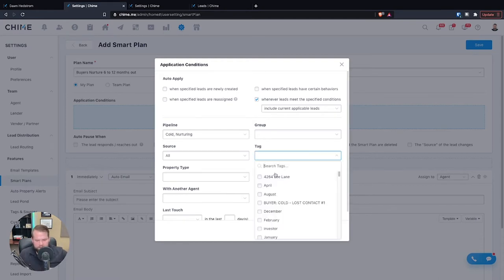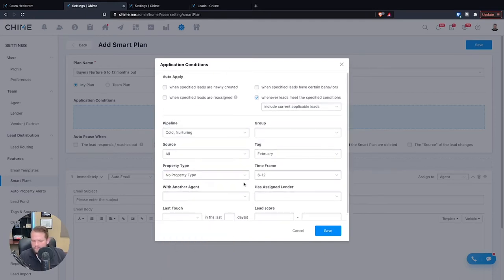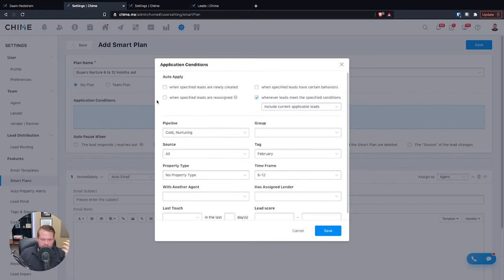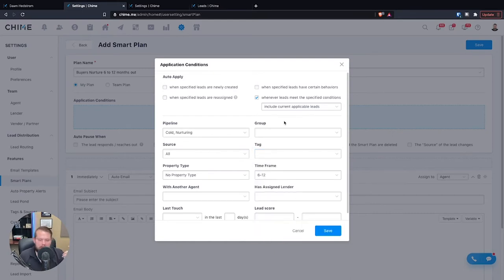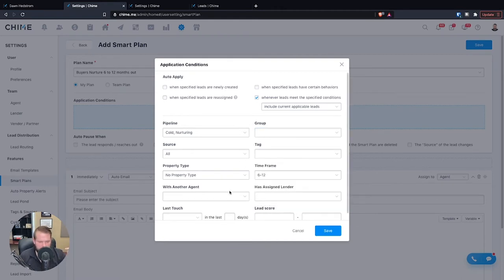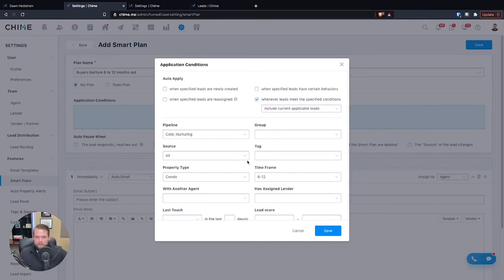You have a ton of other features — you can say they're buying in February, or they don't have any property alerts on. You can get really creative and add a lot of different filters. You can also target things like when they behave in a certain way. When certain criteria applies to a lead — like being 6 to 12 months out or buying in February — you check a box on the lead. You can get as specific or as broad as you want. Maybe they're in a certain group, or you want to target people interested in condos. You can customize the message accordingly. You can get very specific with how you want smart plans to automatically apply to any particular lead, which can save you a ton of time.